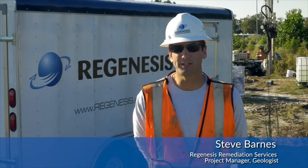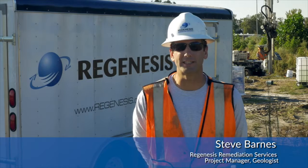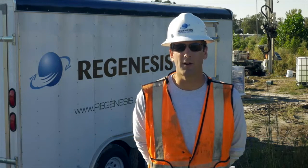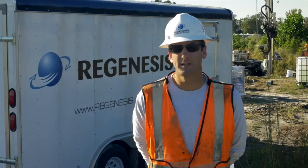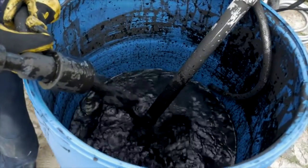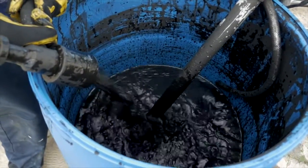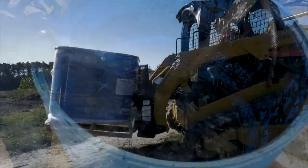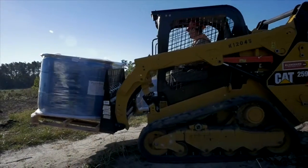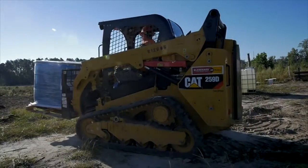Hi, I'm Steve Barnes with Regenesis Remediation Services and today we're on a groundwater remediation project in the southeast where RRS is performing groundwater remediation services via injections utilizing our newest technology, PlumeStop. PlumeStop reduces contaminant concentrations, stops migrating plumes, and eliminates contaminant rebound while achieving stringent cleanup criterias.